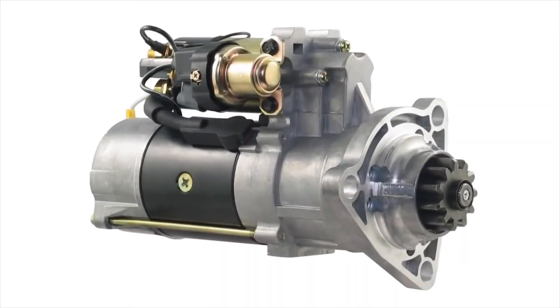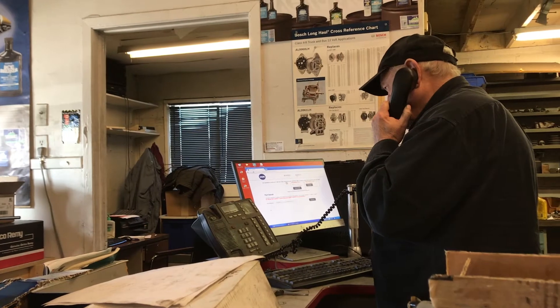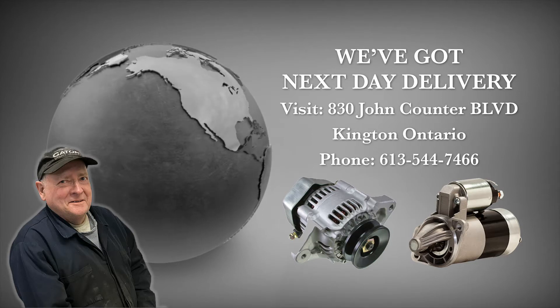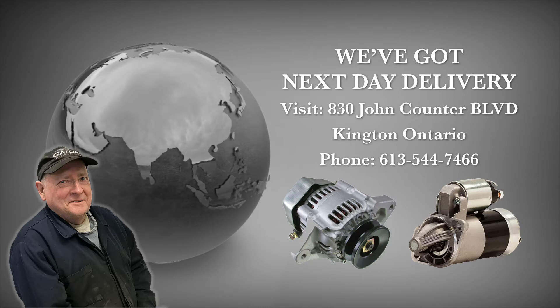We stock thousands of trusted brand name starters and alternators. If we don't have it, we'll rebuild yours. Visit us at 830 John Counter Boulevard in Kingston, Ontario, or call us at 613-544-7466. We ship all over North America and we'll ship your starter or alternator out right to your door overnight.